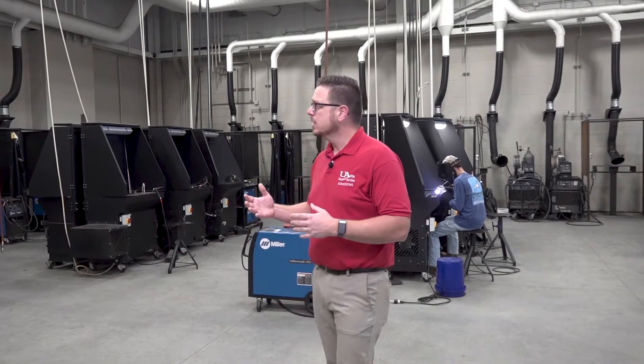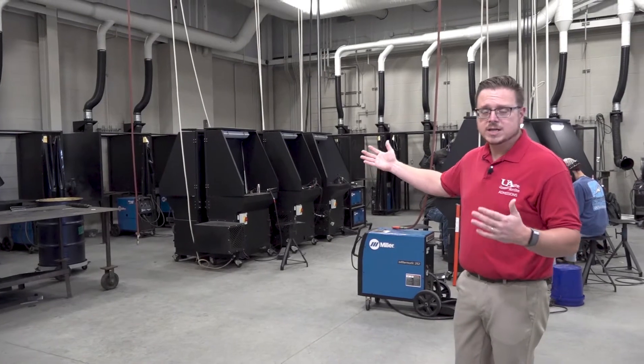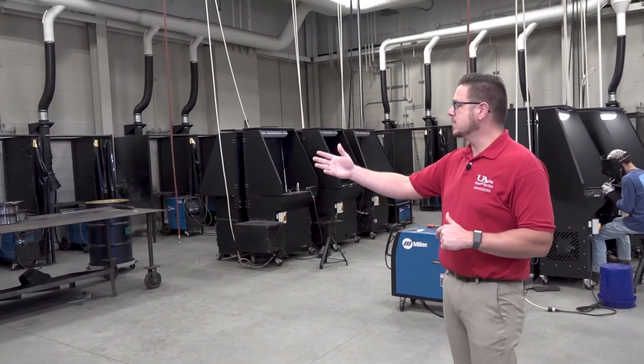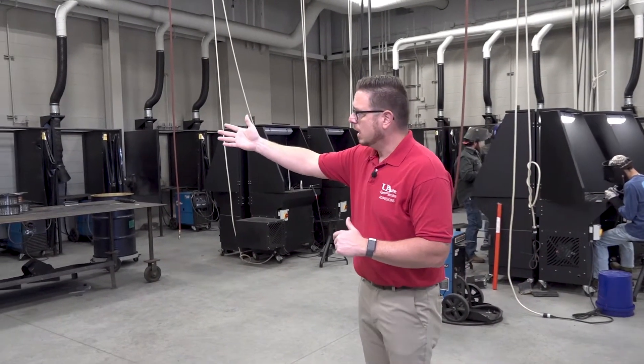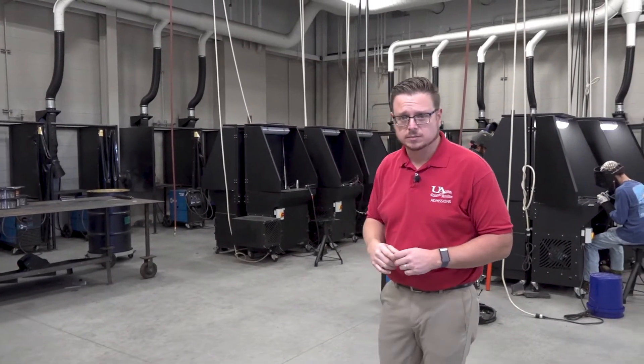Here at UACCM in our welding department we have MIG welding, TIG welding, as well as flux core right here inside this lab. As you can see, each and every one of our labs has its own MIG welding machine as well as air filtration system.